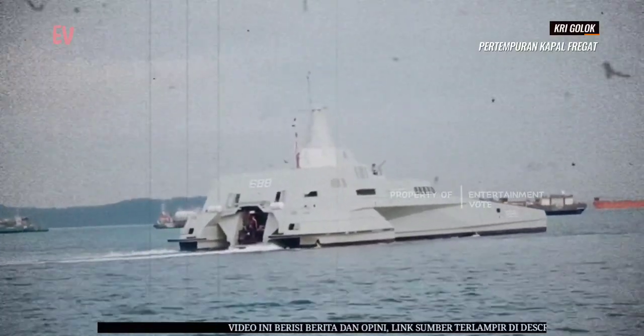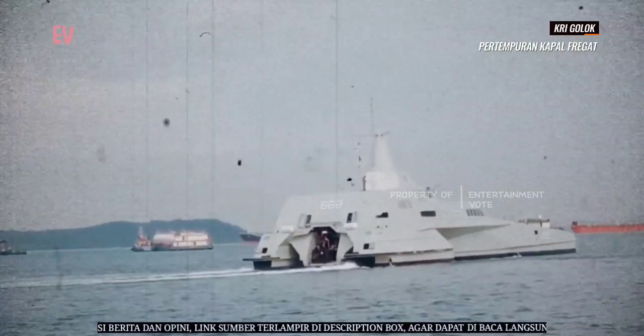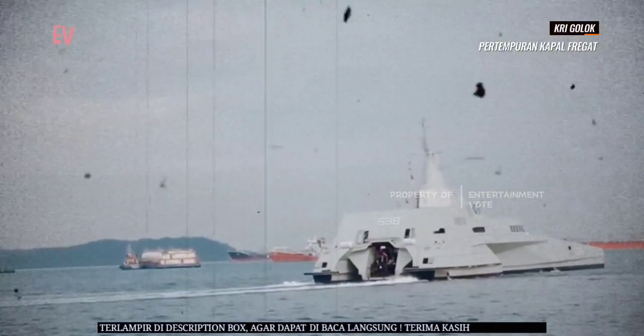Demikianlah penjelasan mengenai KRI Golok secara lengkap dan detail. Kapal ini merupakan salah satu kebanggaan Indonesia dalam mengembangkan teknologi dan industri pertahanan nasional.